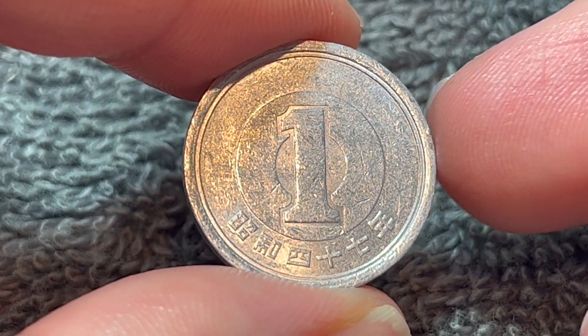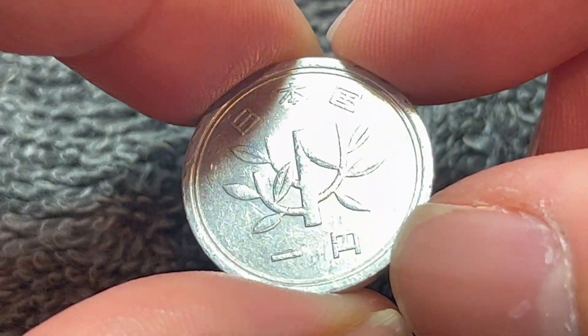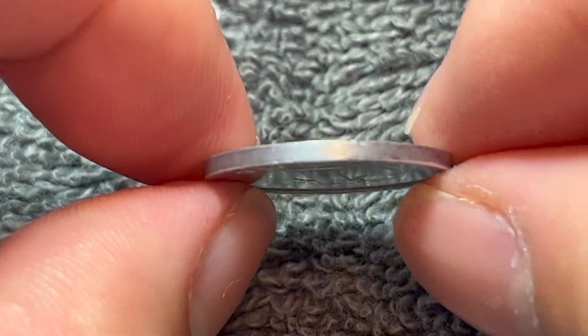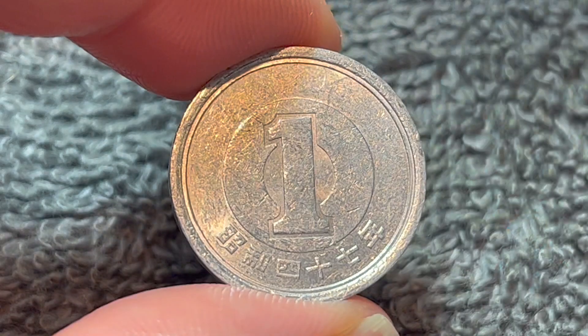They are 100% aluminum, weigh exactly one gram. They are 20 millimeters in diameter, 1.2 millimeters thick with a smooth edge, as you can see right there.